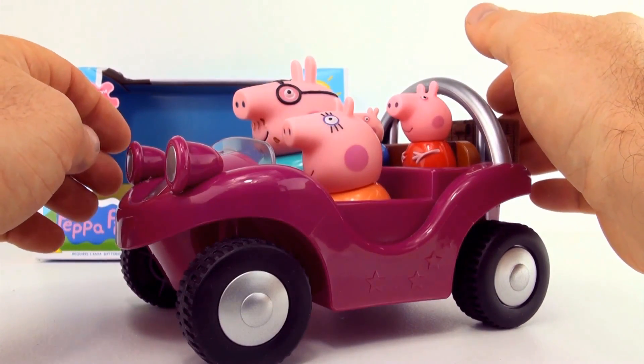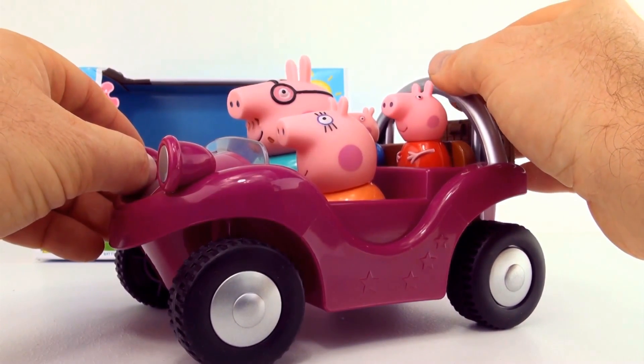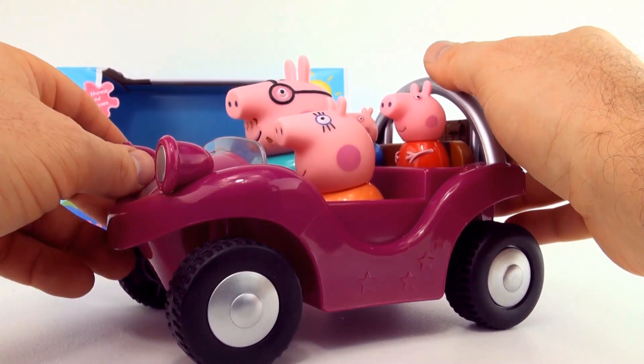The Peppa Pig theme music comes on and Daddy Pig says, 'Are we all ready everybody?' And everyone else says 'Yes Daddy Pig,' and Daddy Pig says 'Well let's go.'